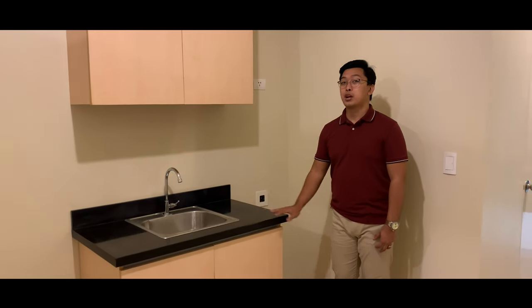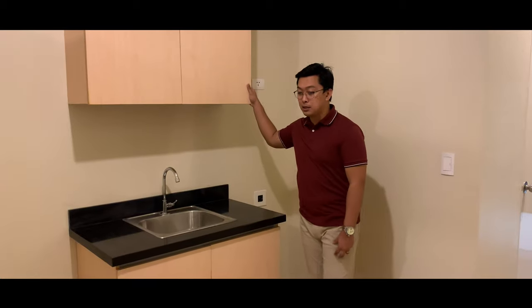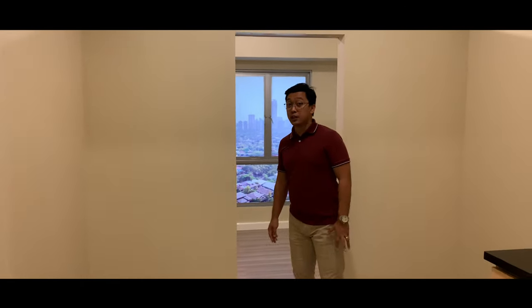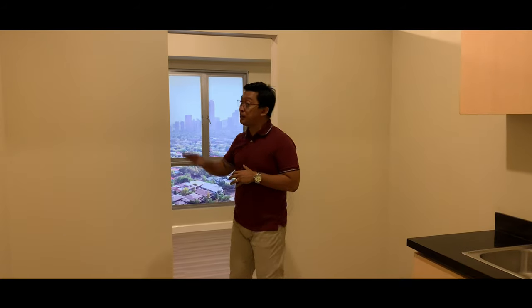It has the same finishes as the studio unit — countertop, modular cabinets, and overhead cabinets. You can put your ref here, and this area becomes your living space. The key difference from the studio is the division. Since inner units have only one window, there's a gap at the top of the divider so natural light still comes in. The division is already included in the turnover — you don't need to arrange construction yourself.